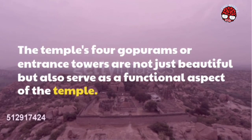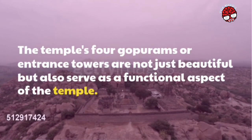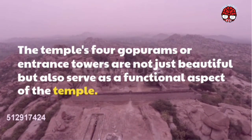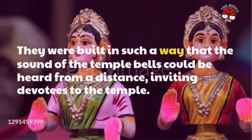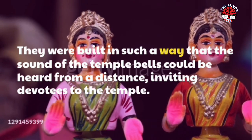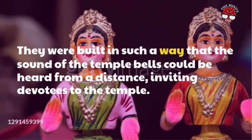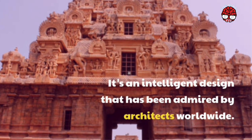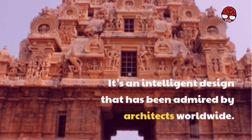The temple's four gopurams, or entrance towers, are not just beautiful but also serve a functional aspect of the temple. They were built in such a way that the sound of the temple bells could be heard from a distance, inviting devotees to the temple. It's an intelligent design that has been admired by architects worldwide.